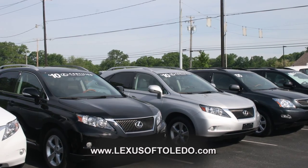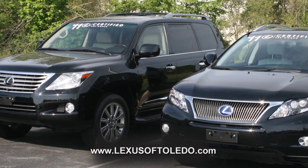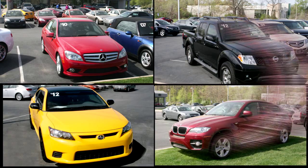You'll also find a great selection of certified pre-owned vehicles with a Lexus warranty of 100,000 miles. In addition to Lexus, we offer a nice selection of different makes and models of quality pre-owned vehicles.